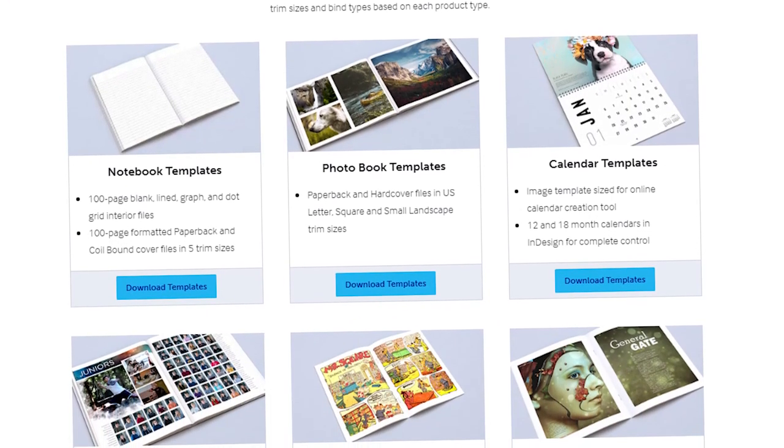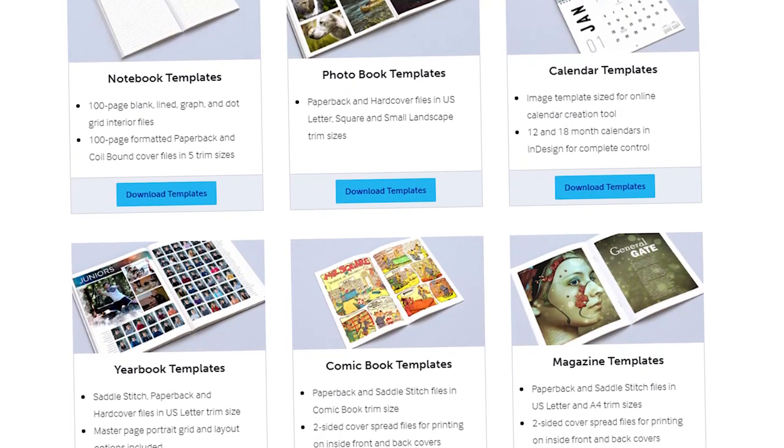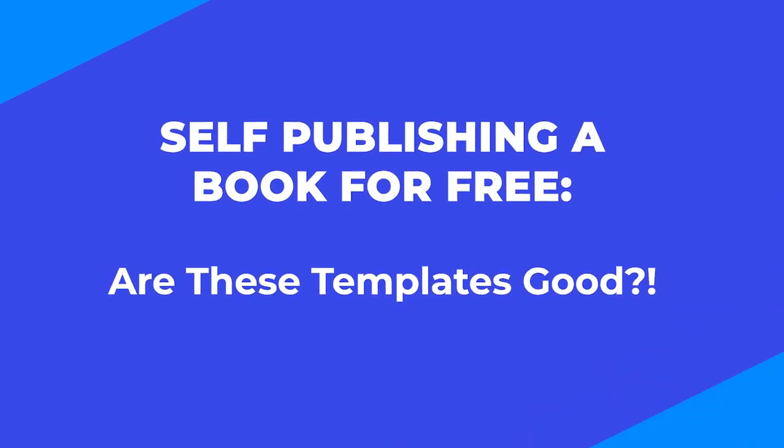Notebooks, photo books, calendars, yearbooks, comic books, and magazines — oh my. If you're looking for self-publishing a book for free and thinking to yourself, I need something kind of cut out for me, something ready-made so I can just fill in the work and be done with it. Well, there are actually some templates available for all the things I just mentioned. We're gonna talk about that in today's video, so stay tuned.